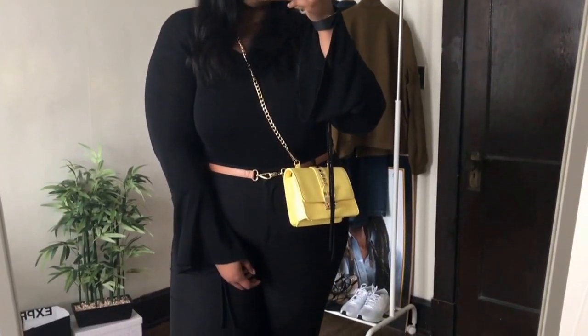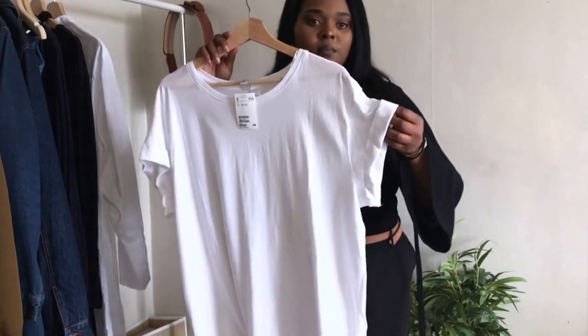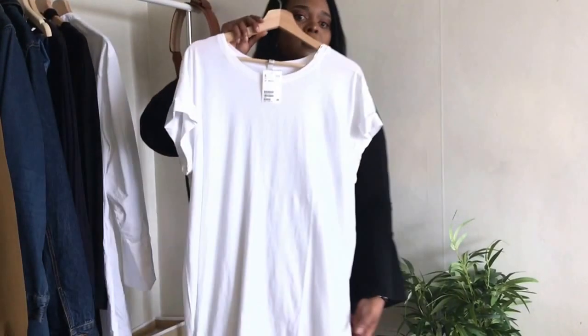And this is my whole outfit. The second trend is this oversized t-shirt. I am so in love with them — I have it in black, white, and gray. I will personally wear this white one with some jeans.